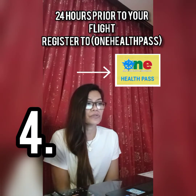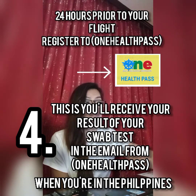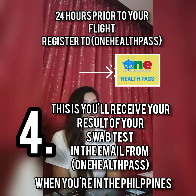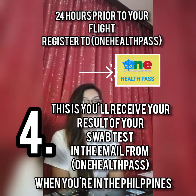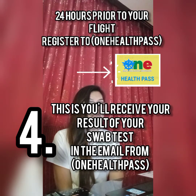The fourth one: 24 hours prior to your flight, you register to One Health Pass. That's where you get it, and One Health Pass will send it to you through email. You need to register, fill it out with all your correct information. One Health Pass — that's 24 hours prior to your flight.